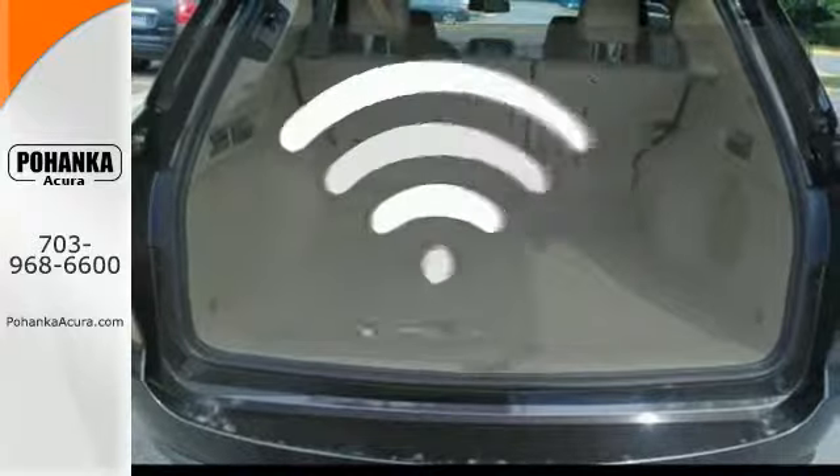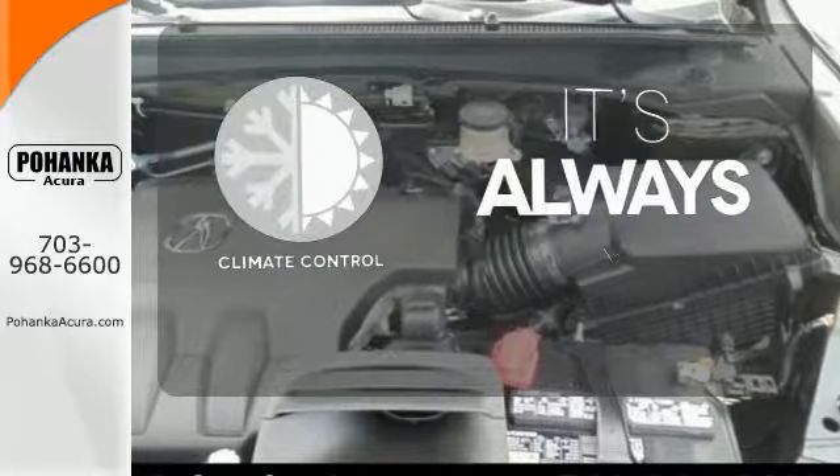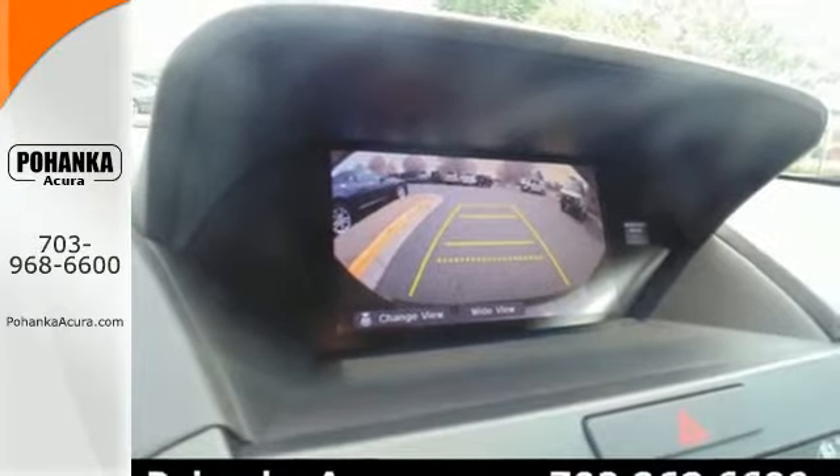With Homelink, one touch makes your arrival as welcoming as if you'd never left. Set it and forget it with the climate control. This is one highly functional crossover.